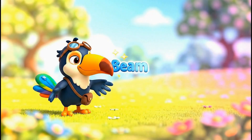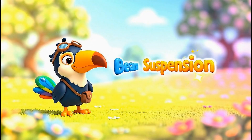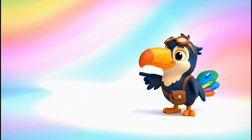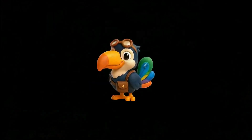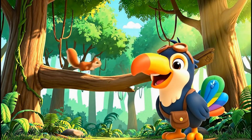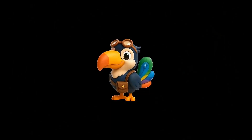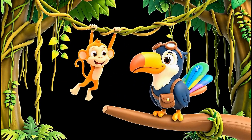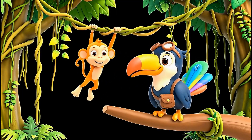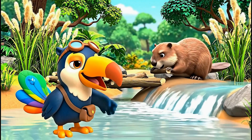Let's remember these bridge types. Can you repeat after me? Beam bridge. Arch bridge. Suspension bridge. You got it! Here's a funny fact: did you know that sometimes animals use bridges too? Squirrels and monkeys can use tree branches like natural beam bridges to cross from one tree to another. It's their own kind of engineering.